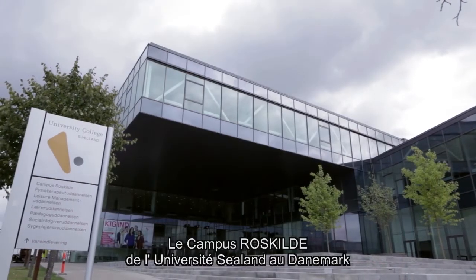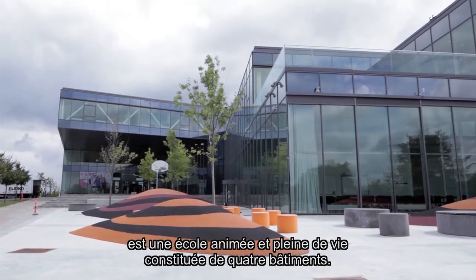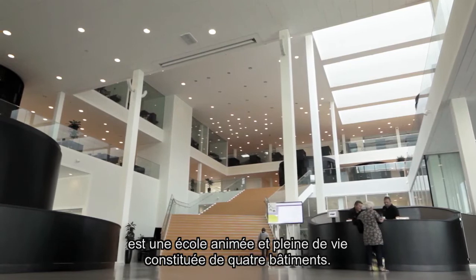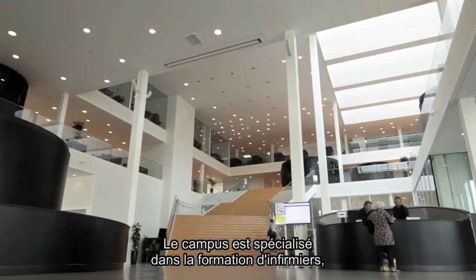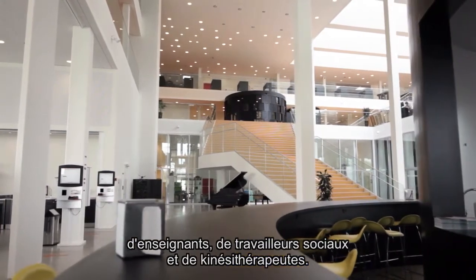The Roskilde campus of the University College Sealand in Denmark is a vibrant and active school consisting of four separate buildings. The campus specialising in educating nurses, teachers, social workers and physiotherapists.